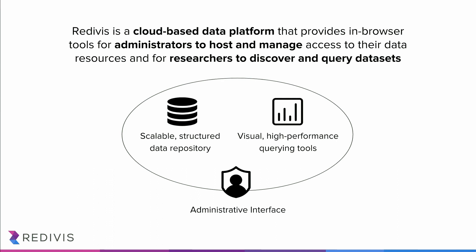So what is Redivis? Redivis is a cloud-based data platform that provides in-browser tools for administrators to host and manage data, and couples these to resources for researchers to discover and query datasets. It's a scalable, structured data repository wed to visual high-performance querying tools that are all wrapped within an administrative interface.